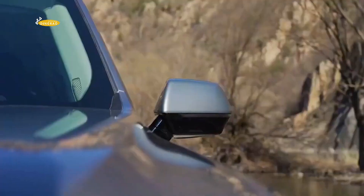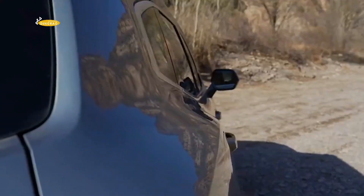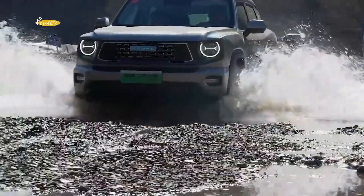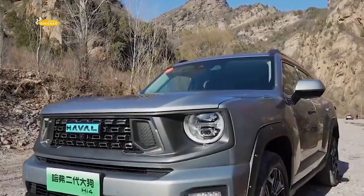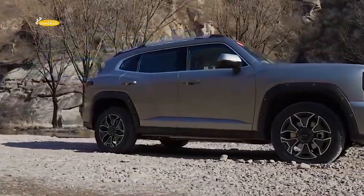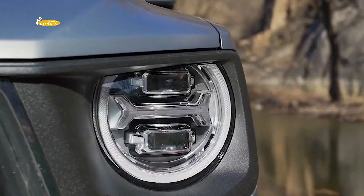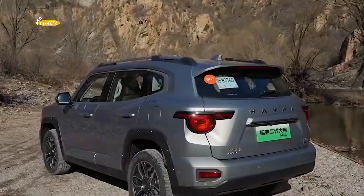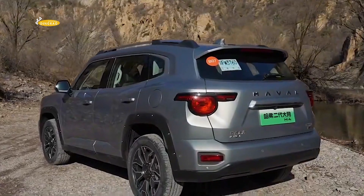The second-generation Haval Dargo Hi4 has a ground clearance of 200 millimeters, an approach angle of 24 degrees, and a departure angle of 30 degrees. There are also 22 sensors for advanced driver assistance functions, including 12 ultrasonic radars, 5 millimeter-wave radars, and 5 cameras.